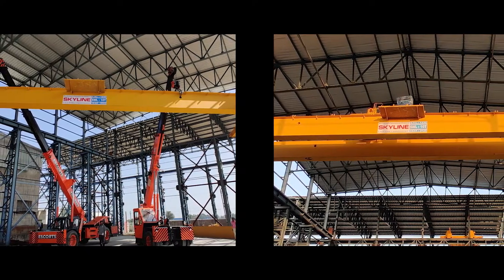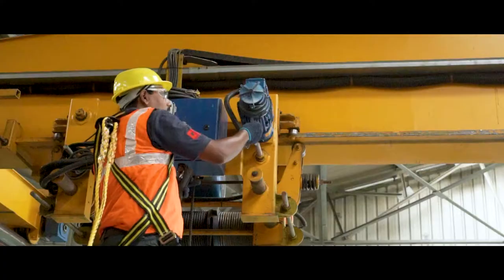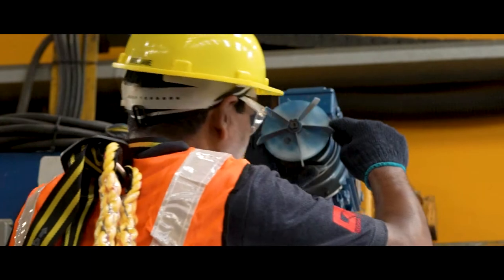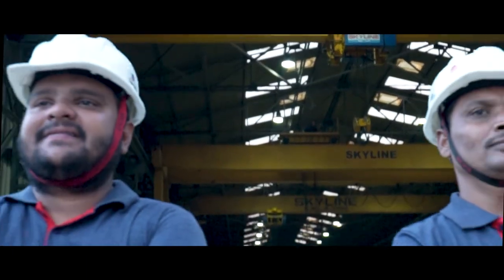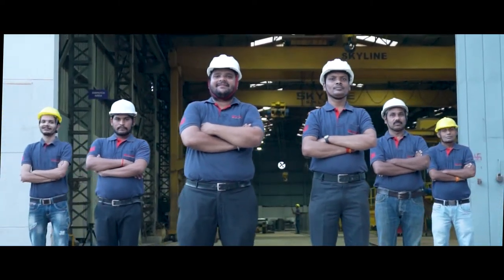With decades of experience and by competing with the best in the market comes best-in-class services, where our technicians provide on-site service and maintenance, no matter the location or time. We endure with you from the start of the assembly line in our factories to the successful completion of projects at your site.